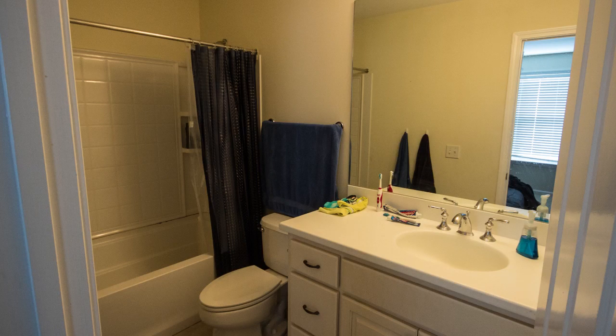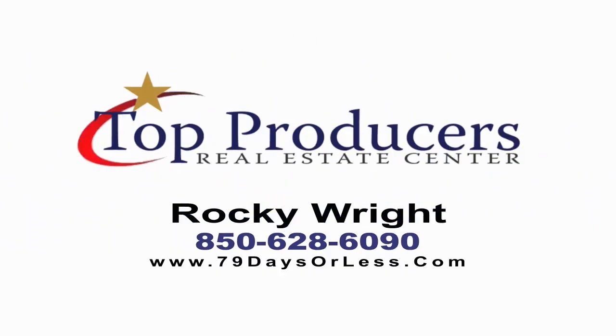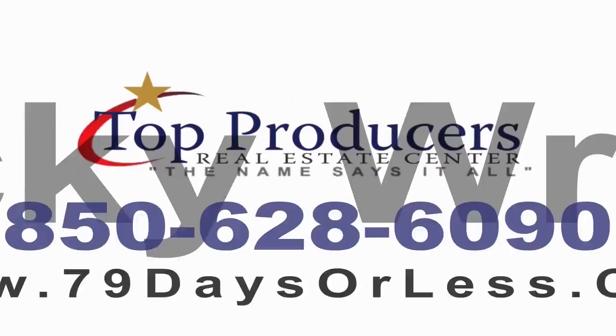Annabella's Townhomes is a private gated community featuring a pool and a clubhouse. For more information on this property or any property, call me. Call or text Rocky to get your property sold the right way. 850-628-6090. Online at 79DaysOrLess.com.